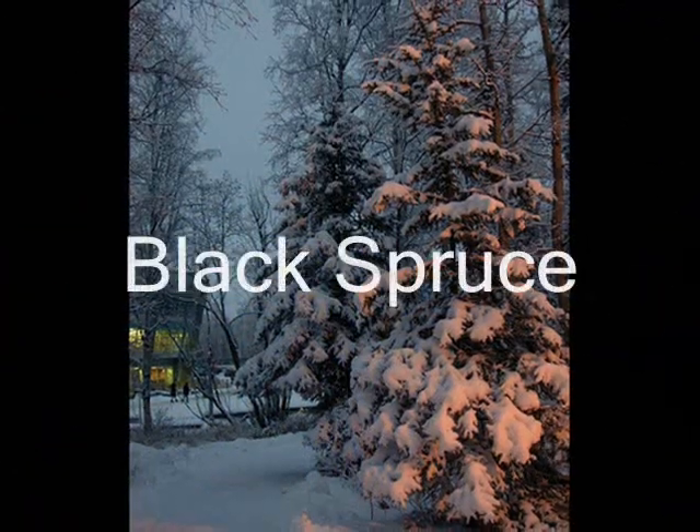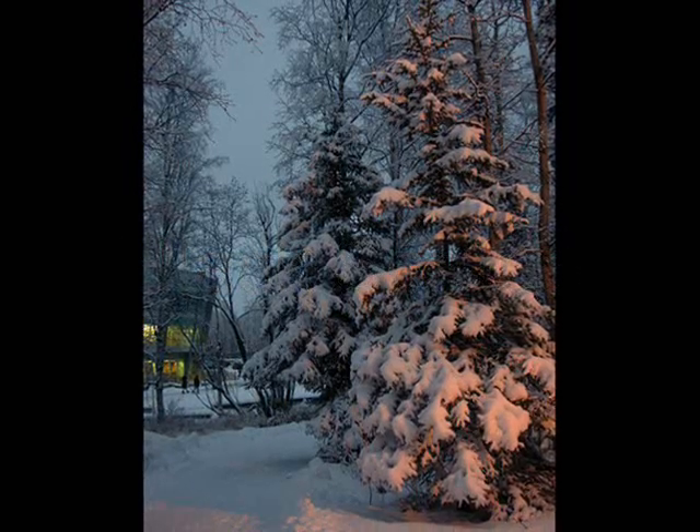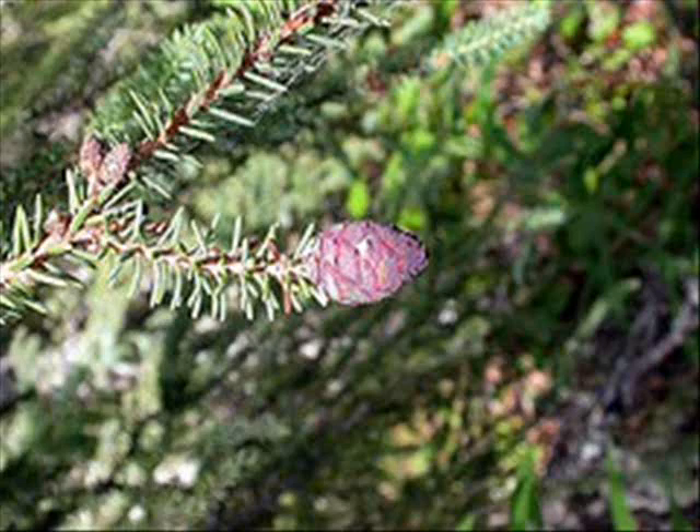The black spruce can survive in the Taiga because of its layered bark and waxy pine needles, and it can live in long cold winters and poor soil. Some of the uses for the black spruce include wood for houses, Christmas trees, and anti-scorbutic beverages.